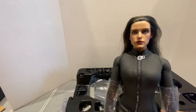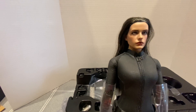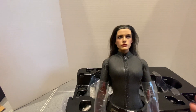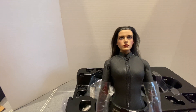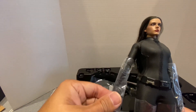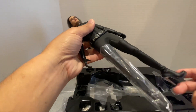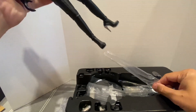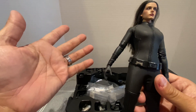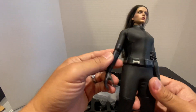Does it look like Anne Hathaway? You'll be the judge. They came up with a newer version — this is the older version of Catwoman. They re-released this figure just recently, but I don't want to pay the price for a new figure. I think it was a good deal for this one. I bought this for $250 Canadian dollars, which is a really good price for this figure.